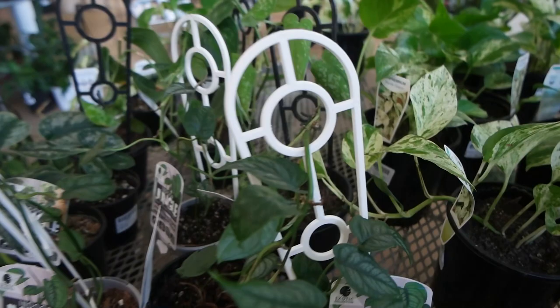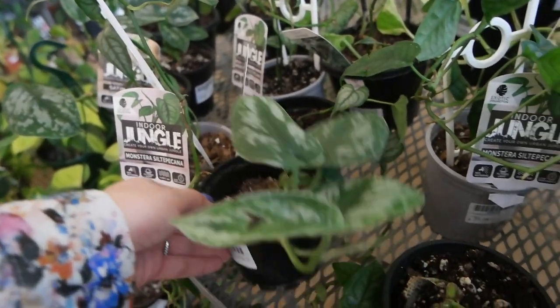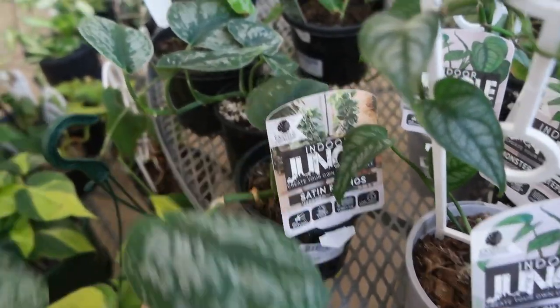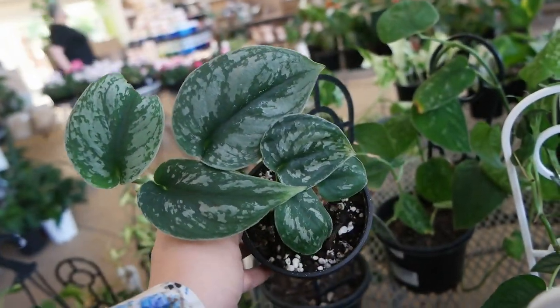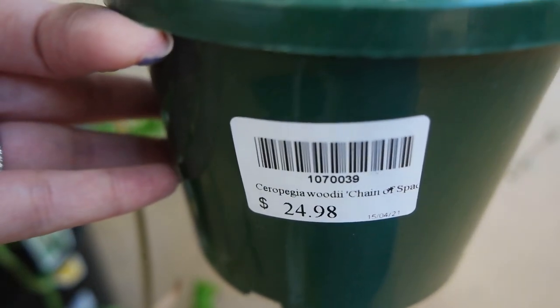They've also got a Monstera siltepecana at $29.98 for 100 millimeters, and a Scindapsus pictus also at $29.98 — that pot looks pretty good. I've also spotted some Pilea glauca Silver Sprinkles at $24.98 — that's a pretty full pot. Oh wait — chain of spades at $24.98! You don't see this every day.